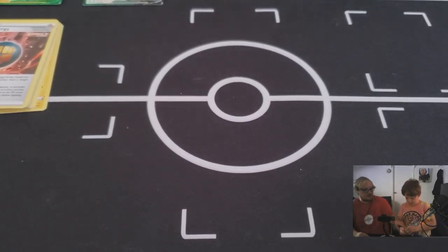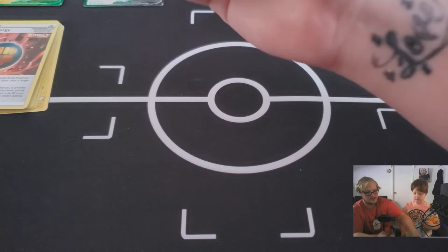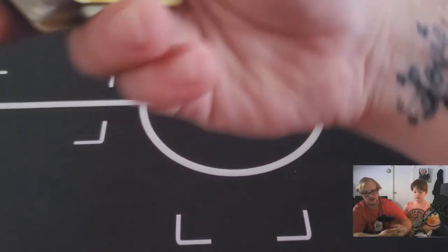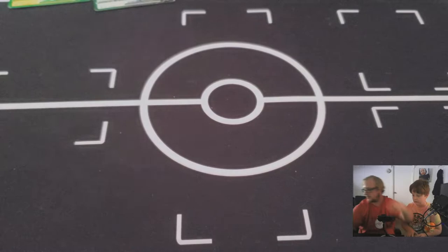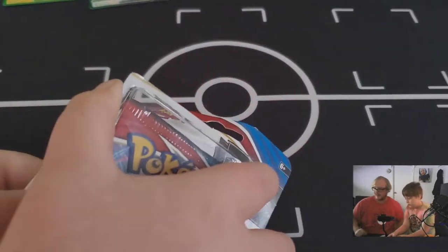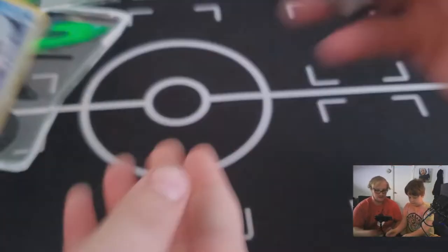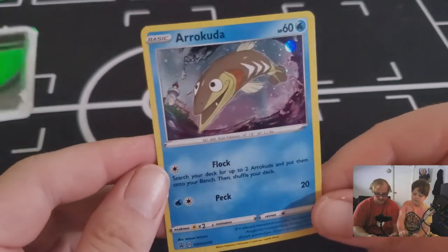Before we open the next one, let me set all these single booster packs to the side. We've moved on now to the single pack promo blister — the Arrokuda. That is what the promo holo Arrokuda looks like — very, very shiny!